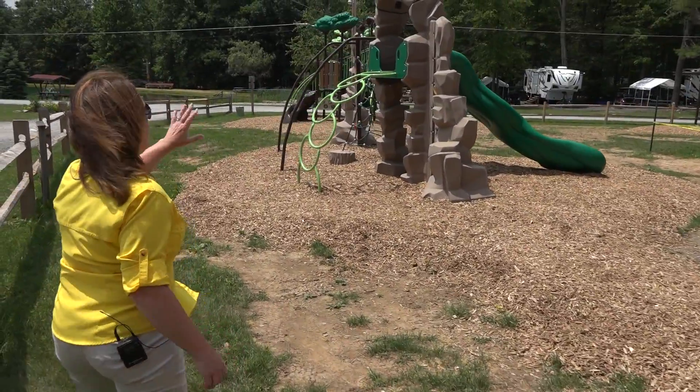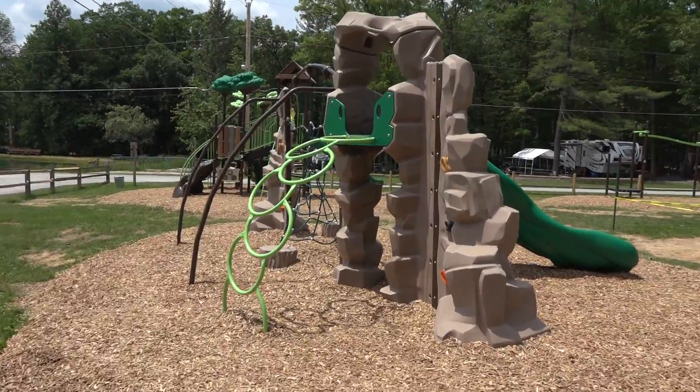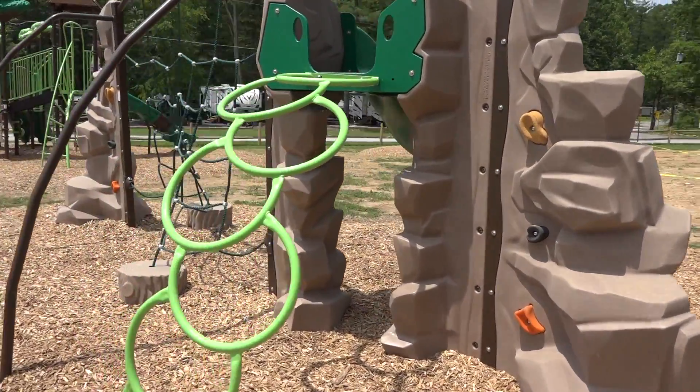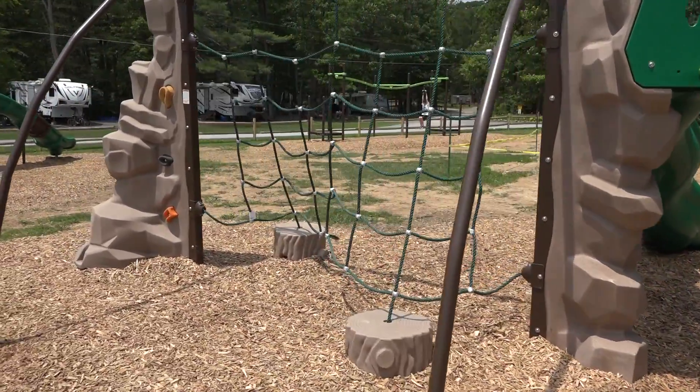Working our way down, we do have another climbing wall structure complete with a slide and our climbing net. This is meant for some of the younger kids, but the bigger kids enjoy it too — kind of meant for all ages, a lot of fun.